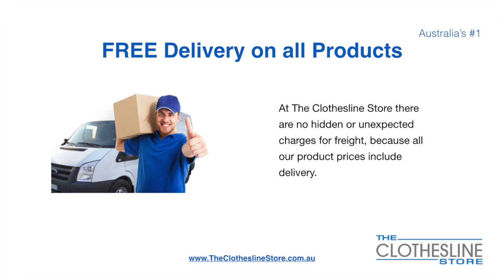There's free delivery on all products at the Clothesline Store. There are no hidden fees or unexpected charges for freight because all our products include delivery.